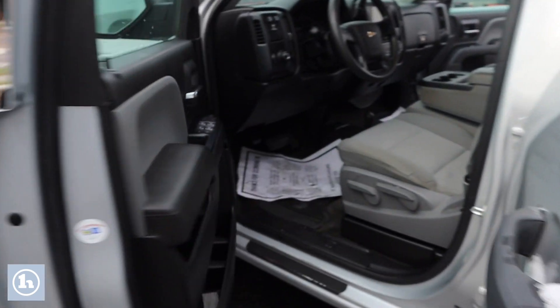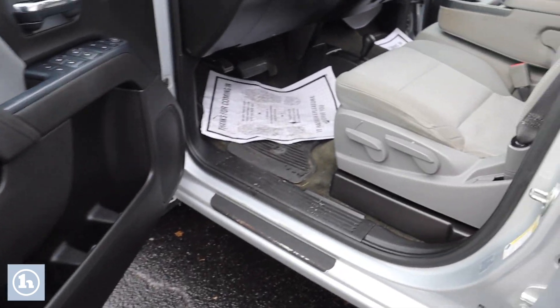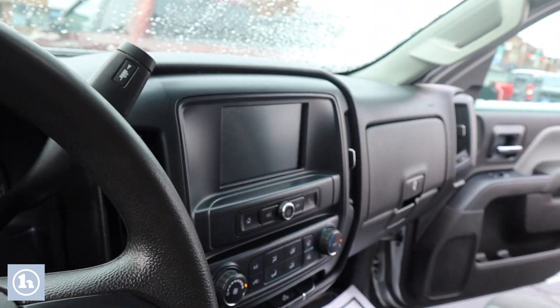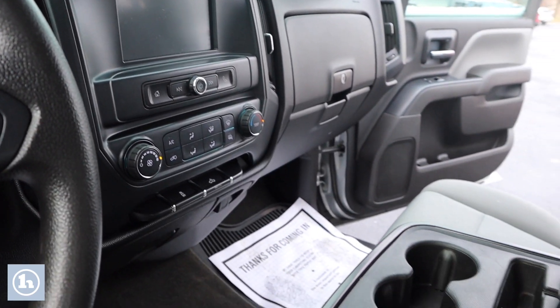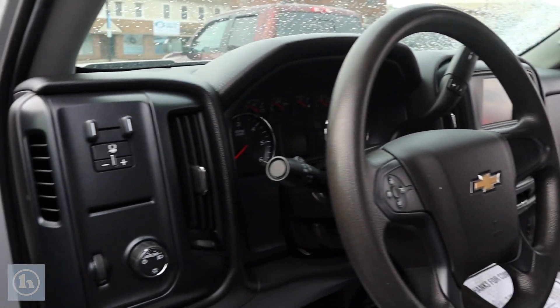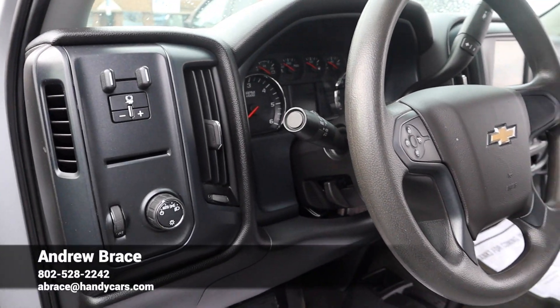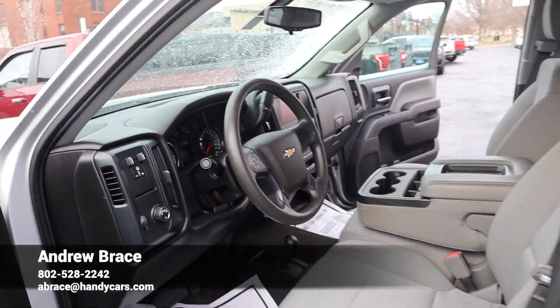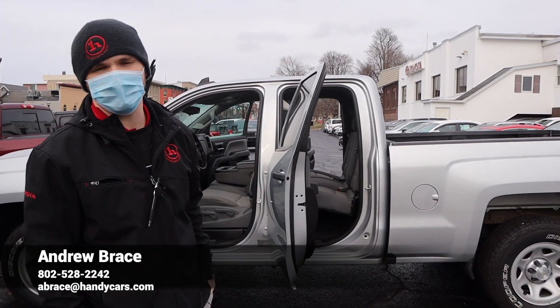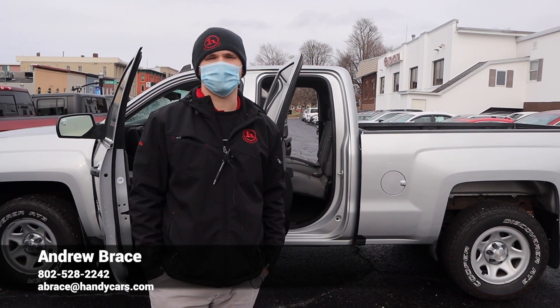We'll take a look here in the driver's seat — get a good look at the clusters and center console and everything. Integrated trailer brake controller here. Go ahead and give me a call, my number is 802-528-2242. Thank you.